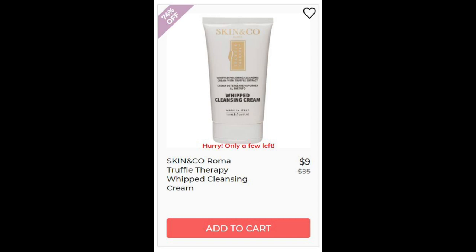Then we have the Skin & Co. Roma Truffle Therapy Eye Concentrate — 4.3 star rating with 76 reviews. Most of the reviews said it's not for sensitive skin — they felt burning, itching, and irritation. There are also a lot of reviews saying it works and it's creamy and luxurious, so I wouldn't completely go off the negative ones, but there were enough to bring up.